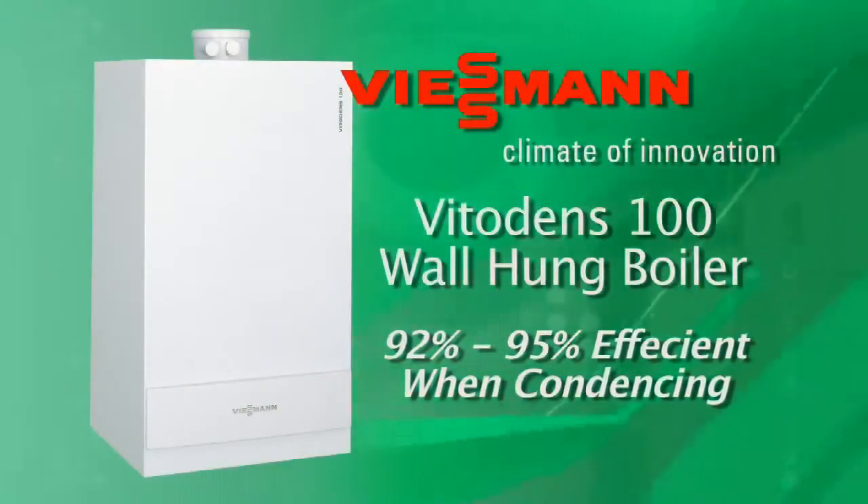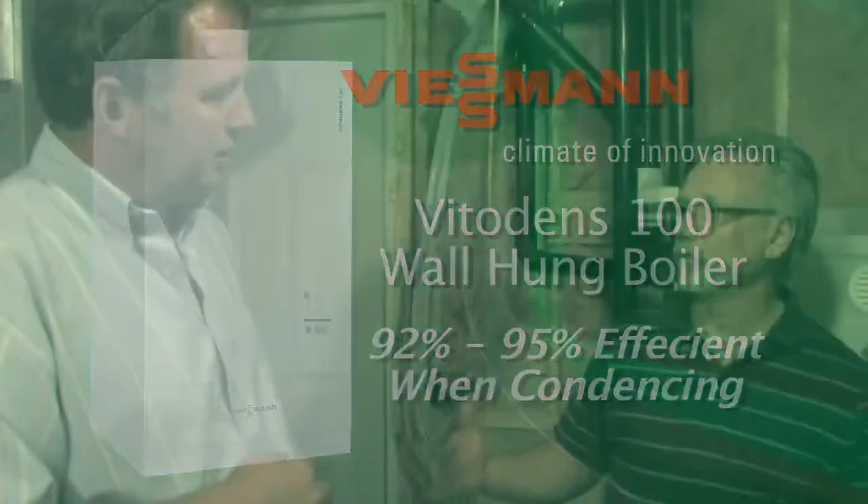When the Wiesmann Vito Dens is condensing, what efficiency can we expect? You're looking at anywhere between 92 and 95 percent depending on outdoor temperature and other variables. So at 95 percent, if you spend one dollar on fuel, you get 95 cents of heat out of that boiler. Conventional boilers are anywhere from 65 to 75 percent — so you might only get 75 cents on the dollar. That's a difference of 20 cents on every dollar. And if you see that condensate running — that's a good thing. If the boiler isn't condensing, it's not working properly, and you should be concerned. The more condensate, the more efficiency.